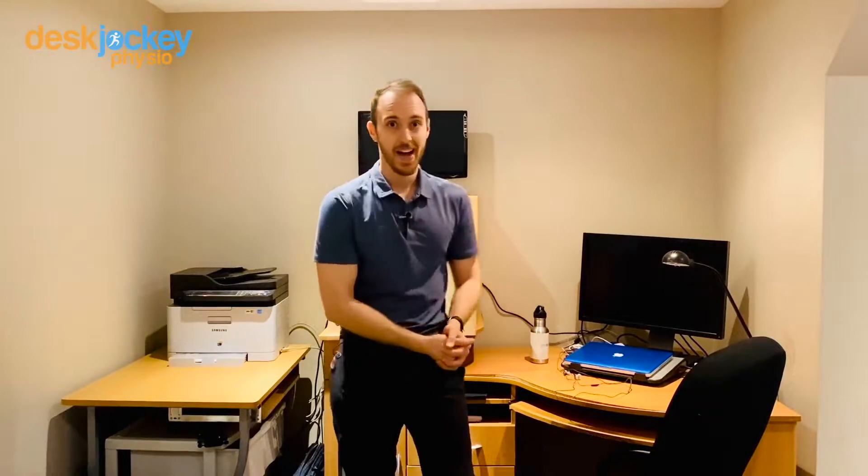Hey everyone, two quick updates before we jump into today's video. Number one, we have a free giveaway today. If you head over to deskjockeyphysio.com/guide, you can download your five-step guide on how to set up the perfect laptop home office. And number two, we are now offering online physiotherapy sessions. To learn more, head over to deskjockeyphysio.com/online.